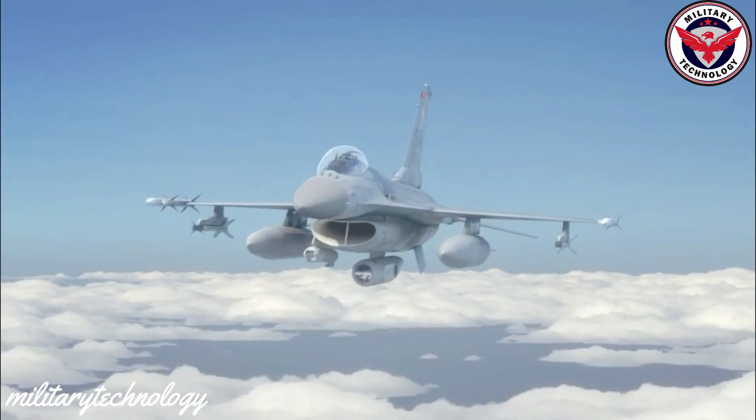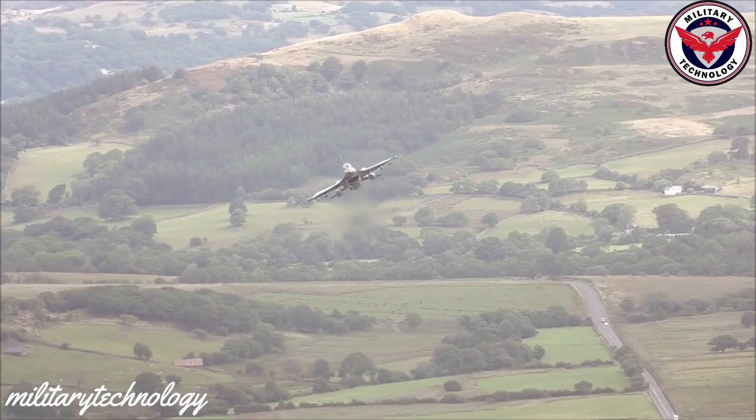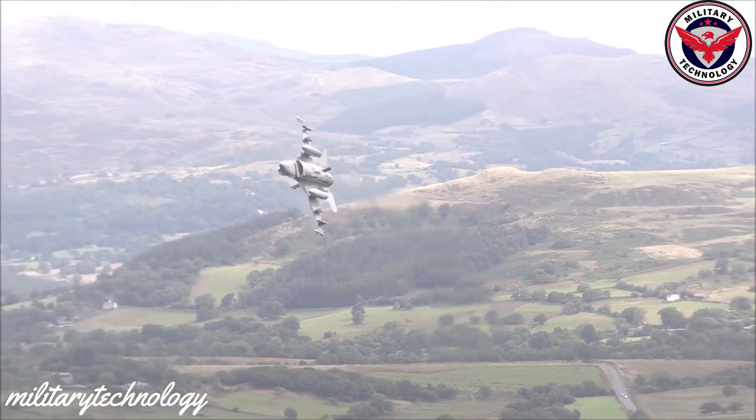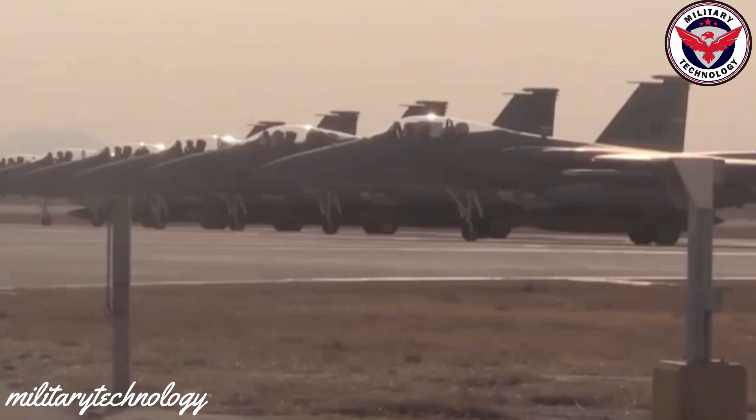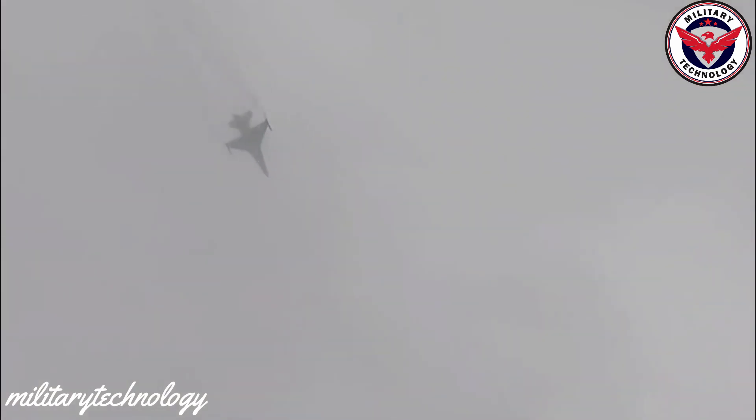The F-16 Fighting Falcon is a highly maneuverable multi-role fighter that provides a relatively inexpensive, high-performance weapons system to the United States and allied nations. The Air Force Life Cycle Management Center has provided the F-16 fleet with a variety of modifications and upgrades since entering the Air Force inventory in 1979.